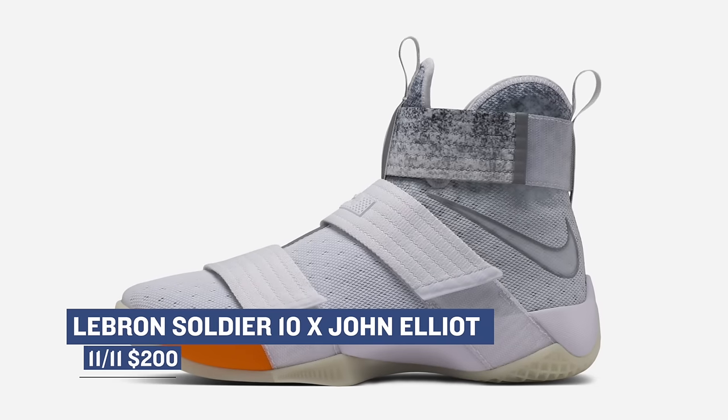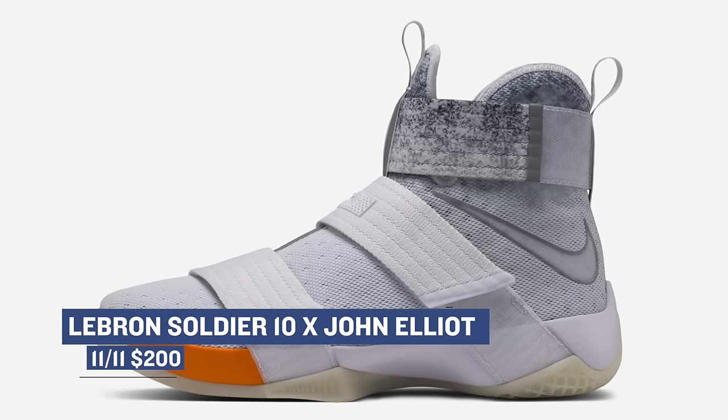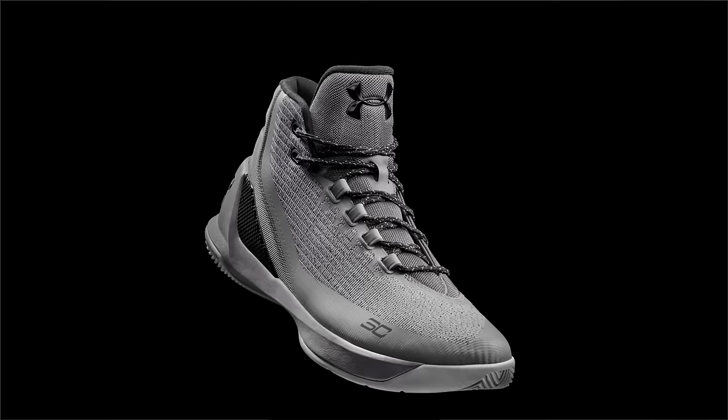High fashion is really starting to merge with the sneaker world, and this week we get to see that in a way we haven't seen before — with John Elliott and the LeBron Soldier 10. The unexpected collab sees the fashion designer work his magic on the performance shoe, and you can grab those for $200 in very limited supply.